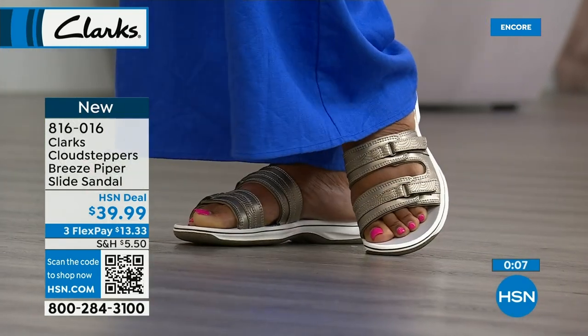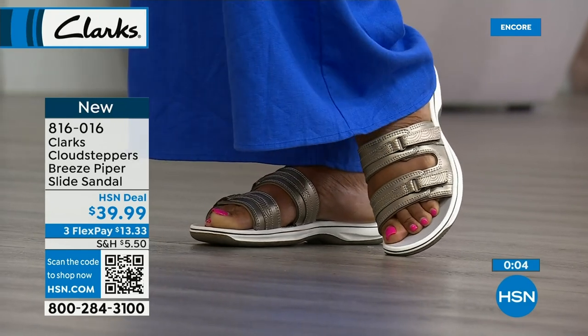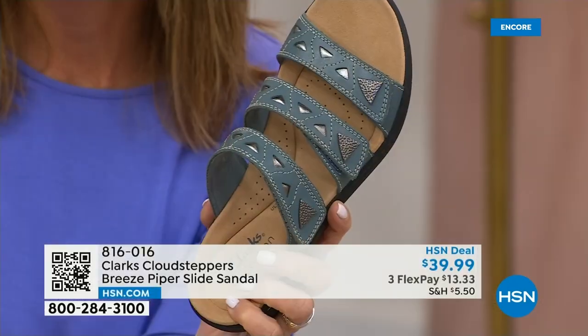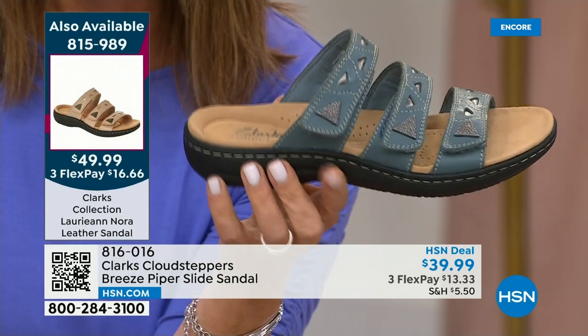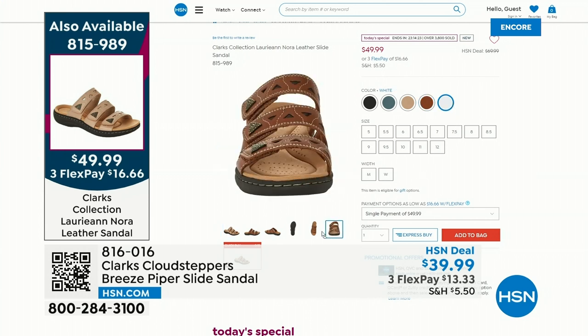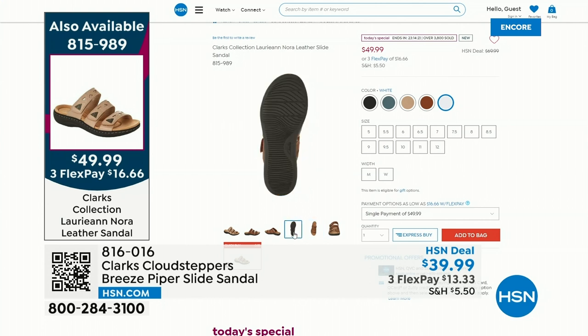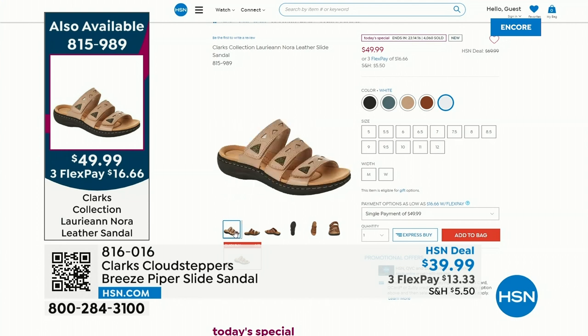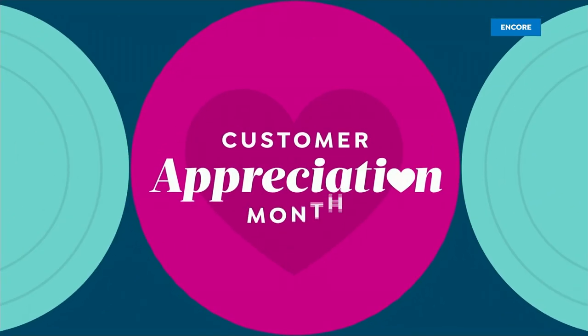These are supposed to last all day, but if you're not shopping this now, you're not going to get a lot of choices by morning because we will replay this show several times overnight. 815-989 is your item number. Lots of great colors, best price anywhere, and it's the only summer sandal from Clarks this entire season — the only chance to get it at this price.